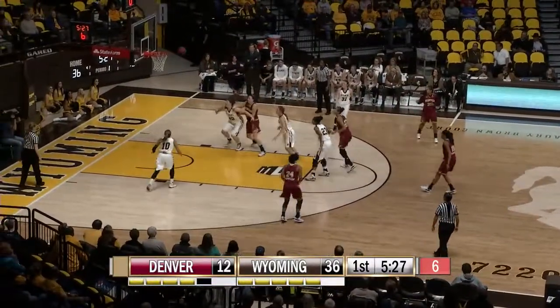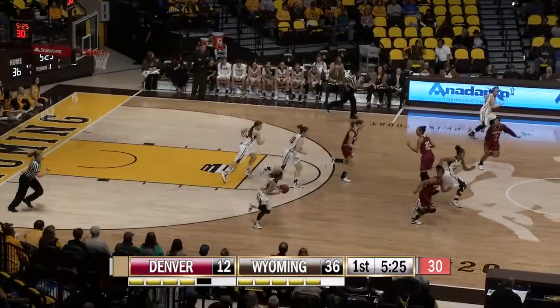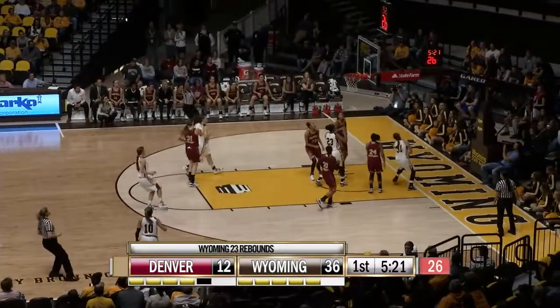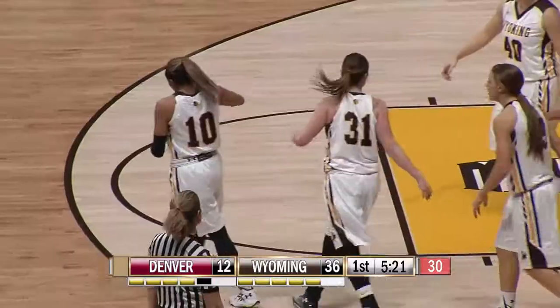Looking against Roberts — pull up jump shot, bank won't go. Roberts the rebound, gives it to Dent, long cross court pass to Mileto — Kaitlin scoop it up and in! And she's fouled! Oh man!